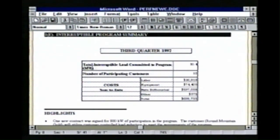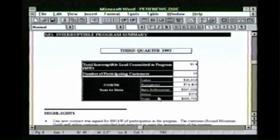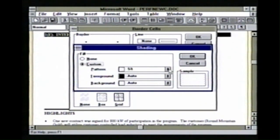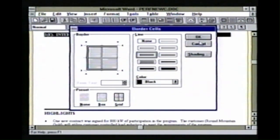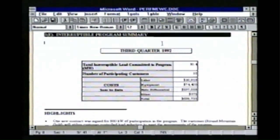Next thing I'm going to do is change the shading within this particular part of the table. Go back up to Format, go into Borders again. This time I'll click on the button labeled Shading. If I come down to Pattern, I'm currently at 5%, but I think I'd like 20% — really make it show up. I click OK, click OK, and the change is now showing up on the screen.